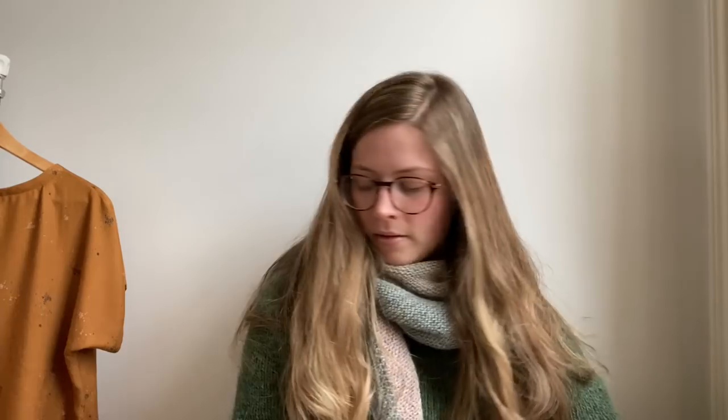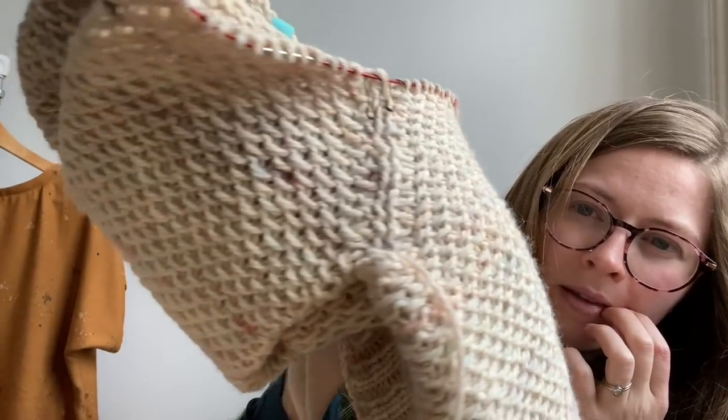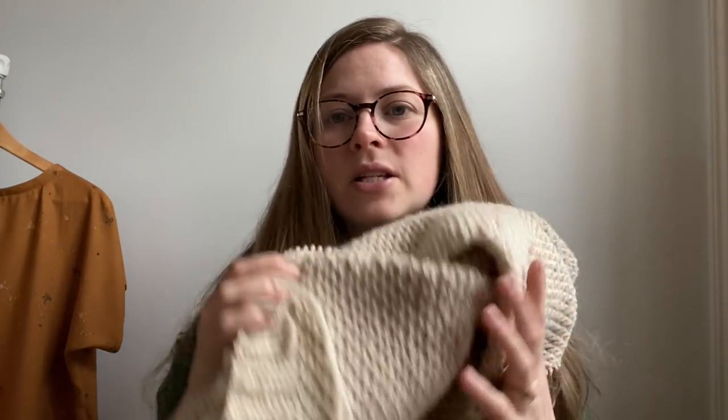That is my last work in progress. I'll just show you a closeup of the colours — it's quite fun. I did dye a load of this yarn for the last update as well.